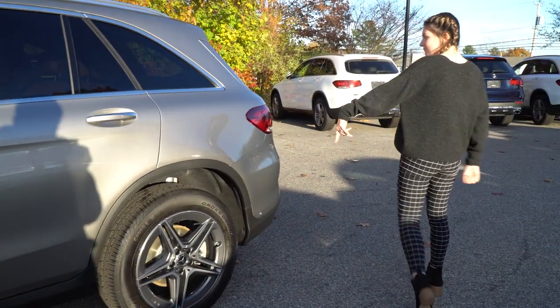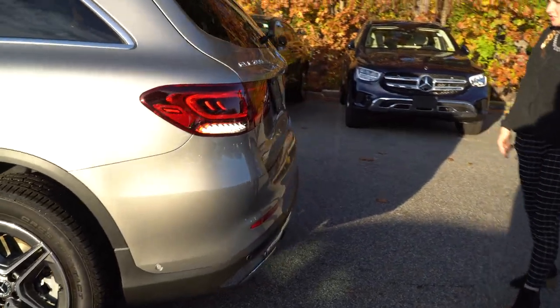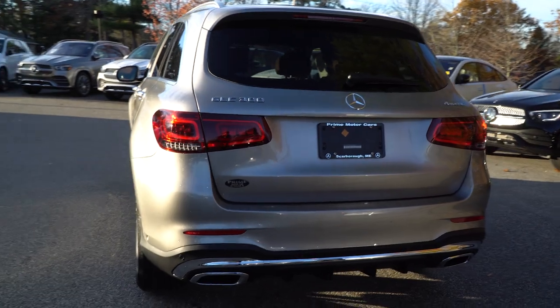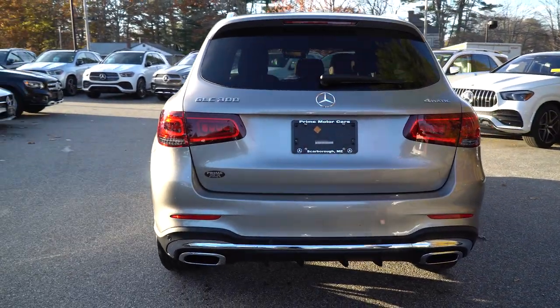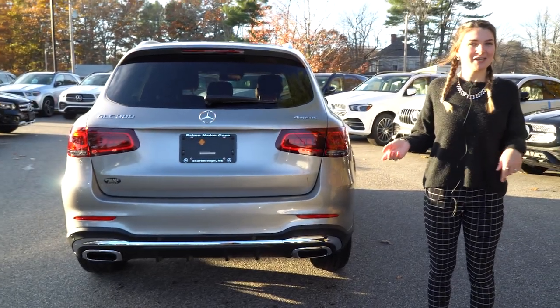Coming around to the rear, we have our wraparound LED taillights, our GLC 300 badging, 4MATIC system, and our dual exhaust. So Laura, beautiful exterior — now we're going to take a look at the interior.